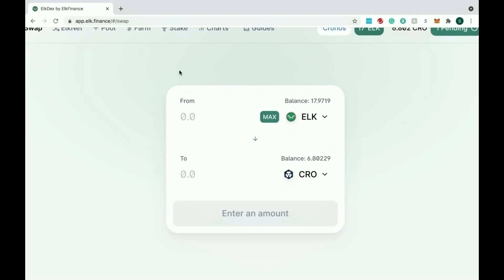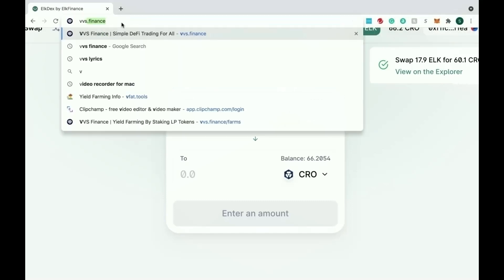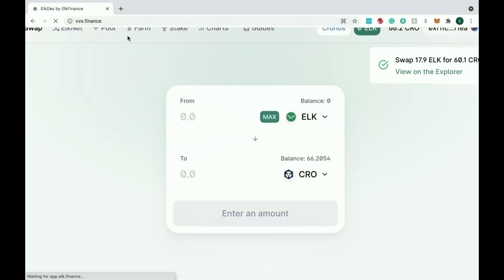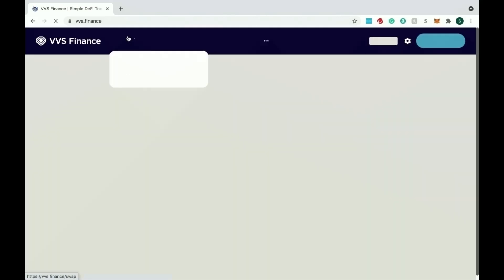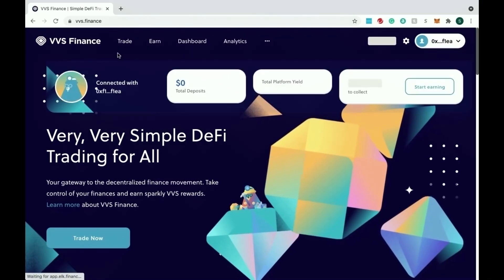Now that we have our CRO, we should be able to go over to any farm or project we want. Let's go over to VVS Finance and see exactly how we can start utilizing our CRO tokens to start making some real gains. We're at VVS Finance, we have CRO in our wallet, and we are good to go.